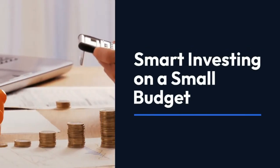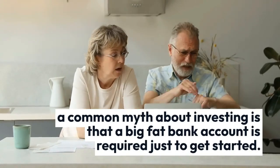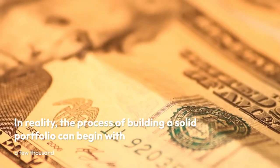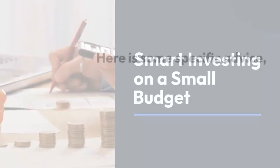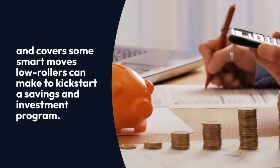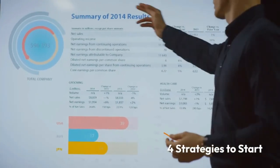Smart investing on a small budget. A common myth about investing is that a big fat bank account is required just to get started. In reality, the process of building a solid portfolio can begin with a few thousand or even a few hundred dollars. Here is some specific advice organized by the amount you may have available to begin your investments, covering smart moves low rollers can make to kickstart a savings and investment program.